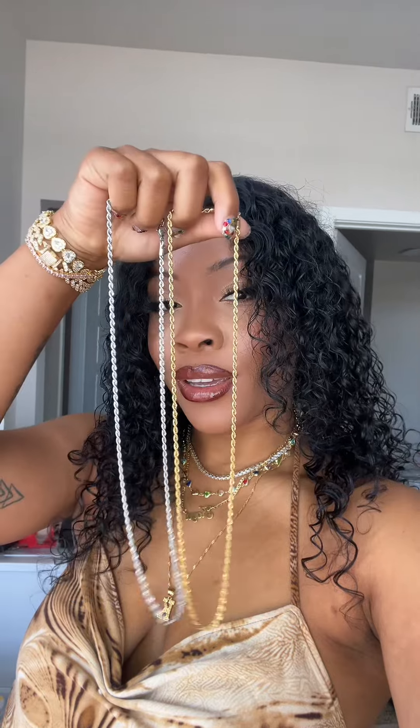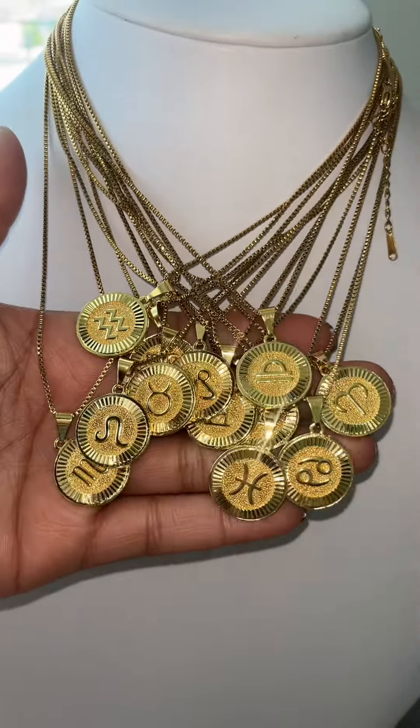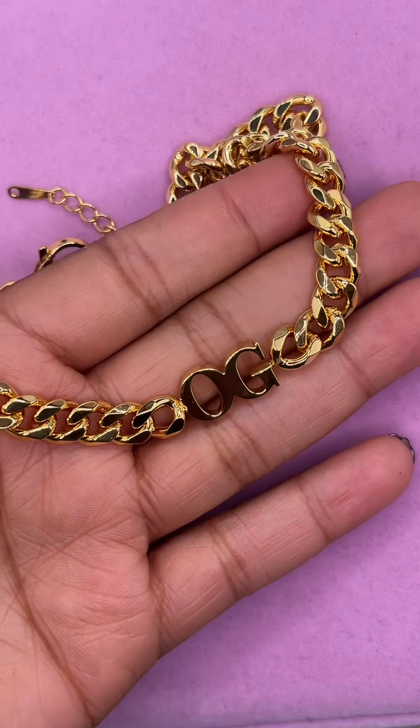Another piece you can wear in the water every day is my rope chains — these are perfect if you don't want to take off your jewelry. Also my zodiac necklaces and my gold initial necklaces, definitely perfect for everyday wear. And another piece is my Cuban initials necklace — the quality is amazing.